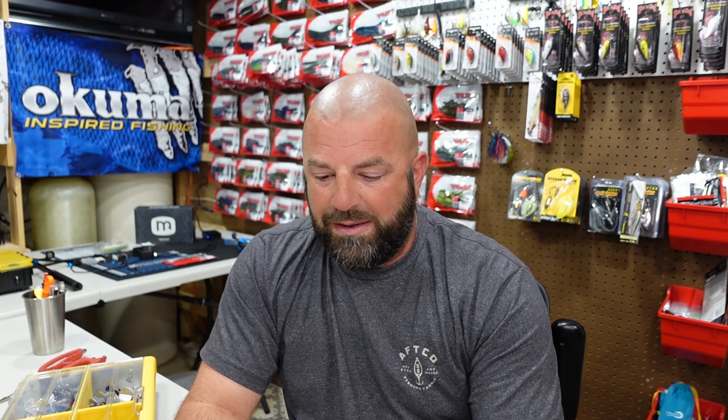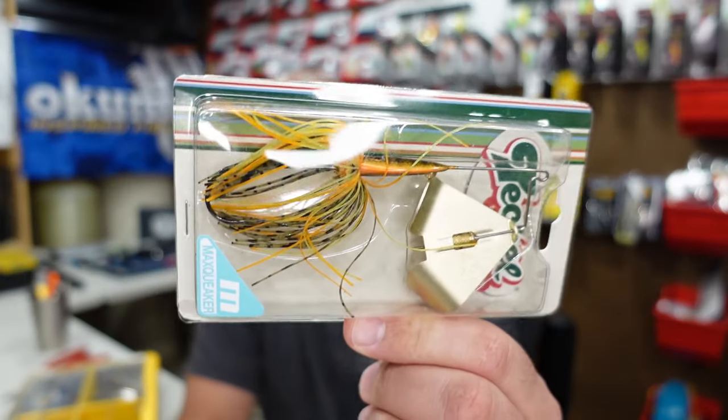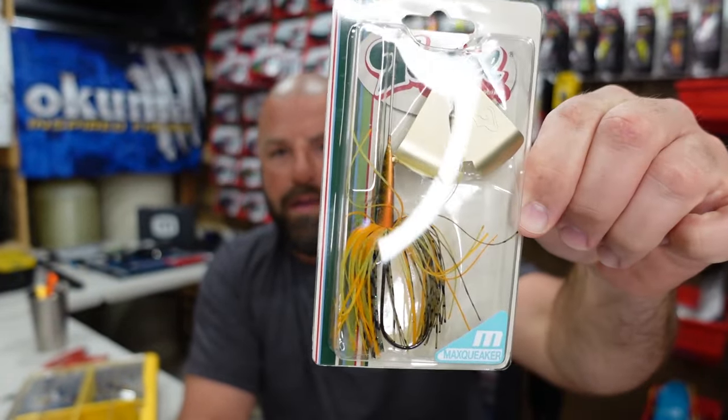Only one lure in this box. Made the order just for this buzzbait — a new buzzbait from Hookup Tackle. I don't know the full backstory, but I'll link a video down below where the guys over there interview the guy who designed the lure. I believe it was with a different company before, got discontinued, and he brought it back out. These are the Tackle Max Squeaker — half ounce — and I got four colors. That's a good looking color right there; that one is bluegill.